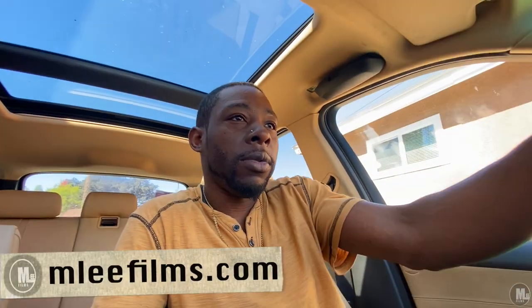All right, good morning ladies and gentlemen. Today is Saturday, chilling about three hours before it's time for me to go to work. Woke up kind of late, went to bed kind of late. The reason being is because I was locked outside of my car for about three hours yesterday.